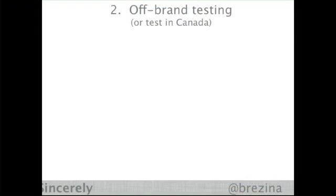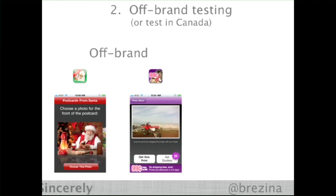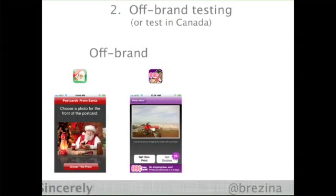How did it look so great when we launched Postagram? It's because we did all this off-brand. We have a separate iTunes account, Apple account, just for testing off-brand stuff. Or we'll test stuff in Canada. With these apps, we don't care. One of the best things about this is your developers aren't worried about, 'My name's on this thing, what are people gonna think?' We don't care what it looks like; we don't care if it breaks. All we care about is if we learn that it works and that people like it.